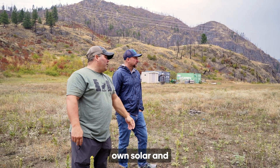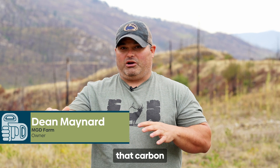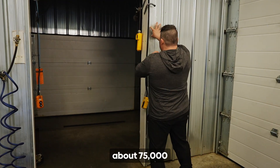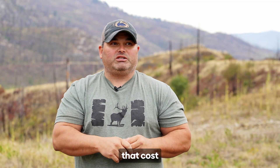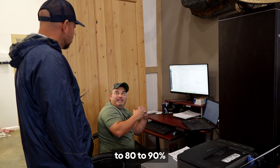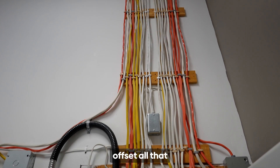By us doing our own solar and using electric vehicles, we're eliminating all that carbon footprint for global warming. We generate about 75,000 kilowatt hours into our business from power. So we're going to try to eliminate that cost by 60 to 70% for the first phase. On the second phase, we're going to try to go to 80 to 90% of panels to offset all that energy going into our shop.